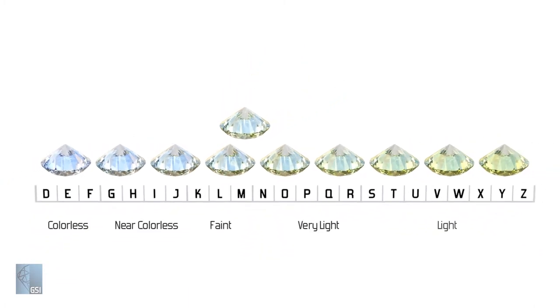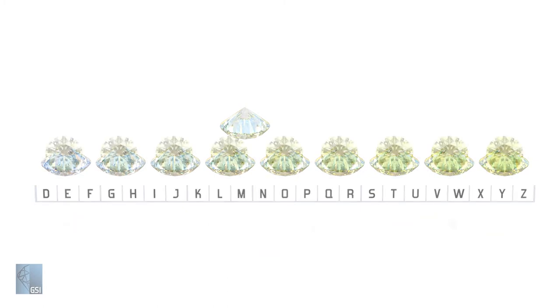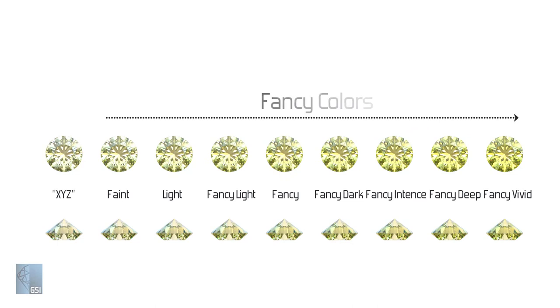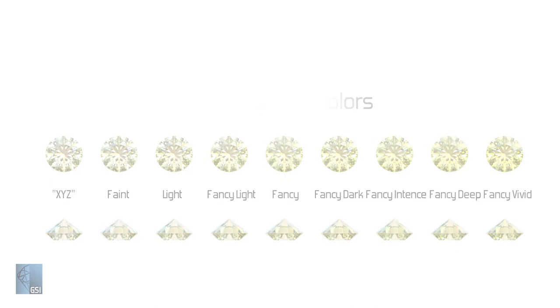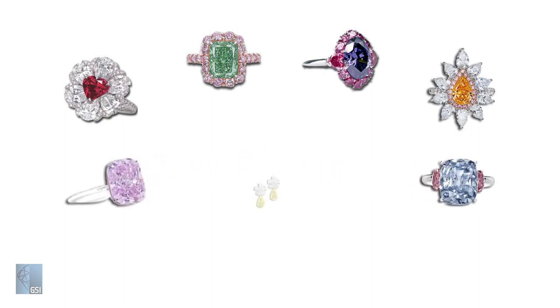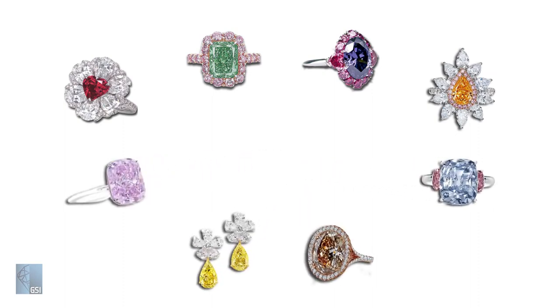Diamonds, however, can come in any color of the rainbow. Any diamonds stronger than the D to Z scale that are yellow or brown are called fancy colors. Red, green, purple, and orange are the rarest, followed by pink and blue. Fancy yellow and brown diamonds are the most common fancy colors.